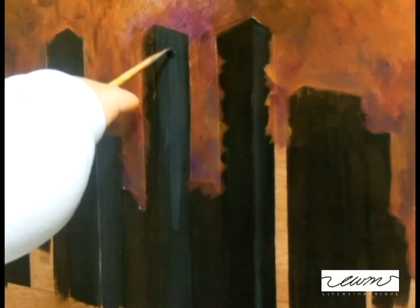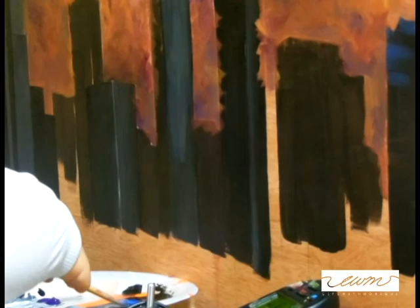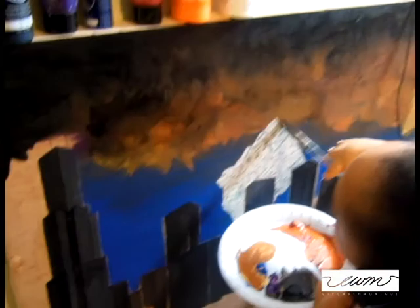I was able to come up with a nice abstract, rustic, but sleek look for the city, and so I'm excited. I'm almost done, but I want you all to come along for the ride and see how you like the final product.